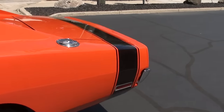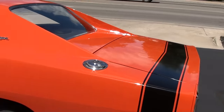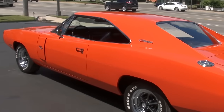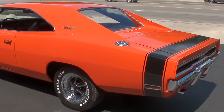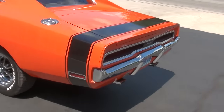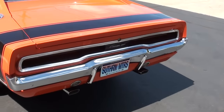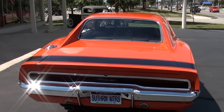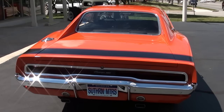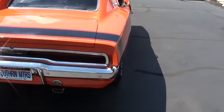Bought this car locally from a man who's owned it since 1998. Had the motor done at Jake's Automotive, which is a local hot rod shop known for restoring Mopars and especially for building engines for Chryslers. Great car — good, solid, straight body.